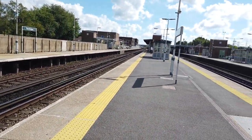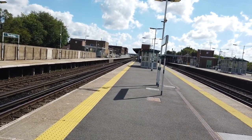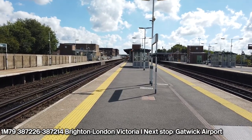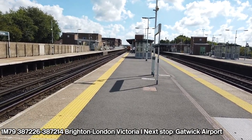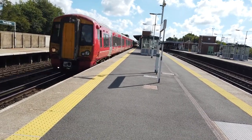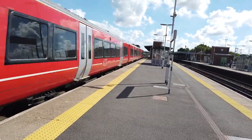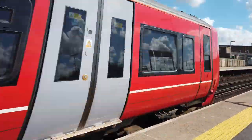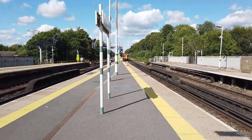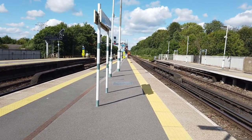We now have the Gatwick Express service passing, going from Brighton to London Victoria. It's a load of 387s - I think this is 202 at the rear - 387226 and 214. No 202 on that one. Next stop Gatwick Airport, in just a couple of miles' time.